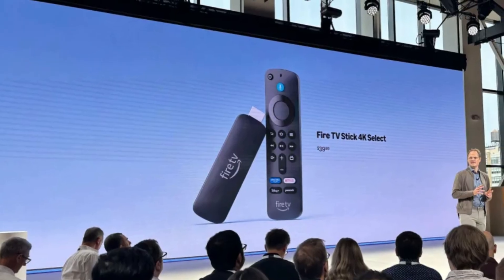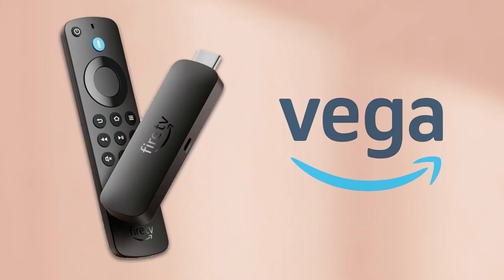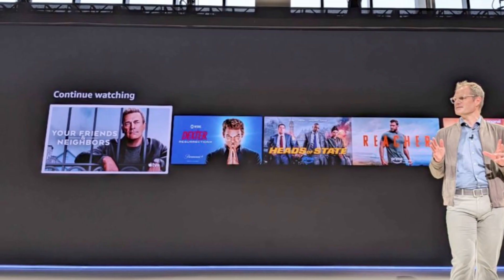The Fire TV Stick 4K Select is the first Fire TV device ever that doesn't run on Android. Instead, it's powered by Amazon's brand new Vega OS, built entirely in-house. Vega OS still looks and feels like Fire OS — the same home screens, same menus — but the difference lies in the engine. Amazon rebuilt it from the ground up to be lighter, faster, and more efficient. Because Vega OS is custom built, Amazon now controls every single piece of how it performs, updates, and integrates with Alexa.